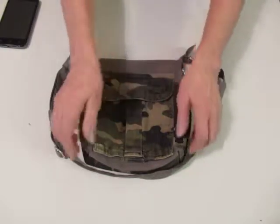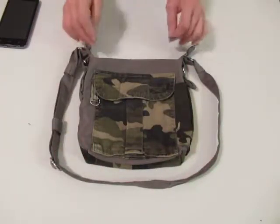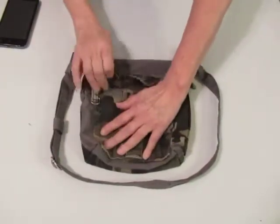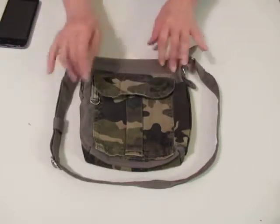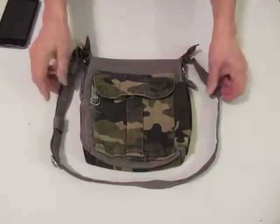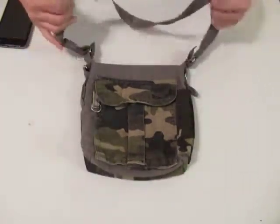This is another camo bag — what I call a mid-sized camo bag. The front pocket is off of a pair of camo shorts, and the solid color is off of a pair of Dockers — men's dress pants Dockers.